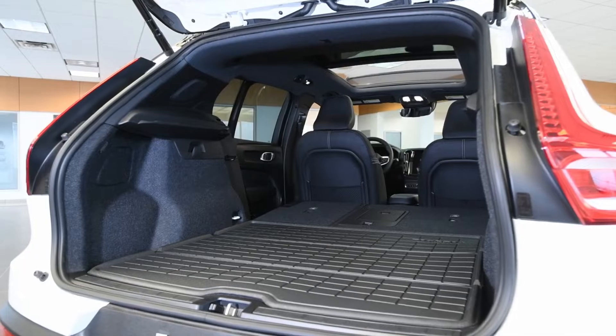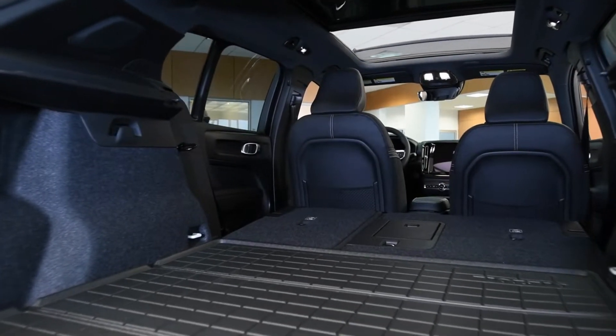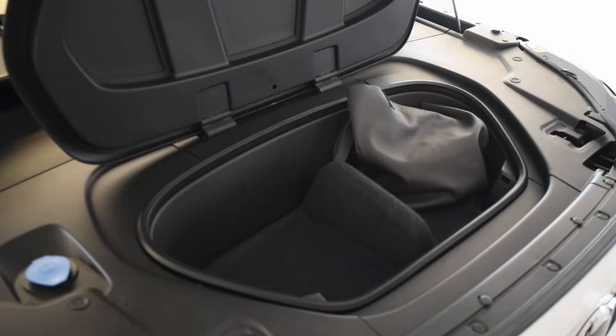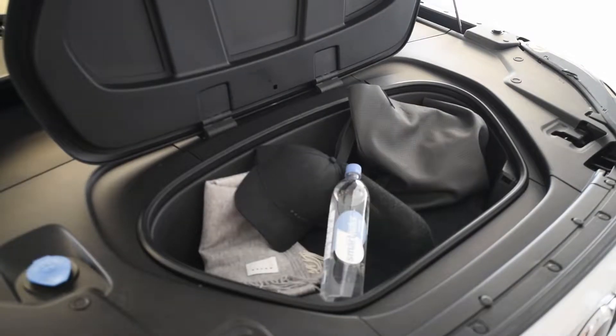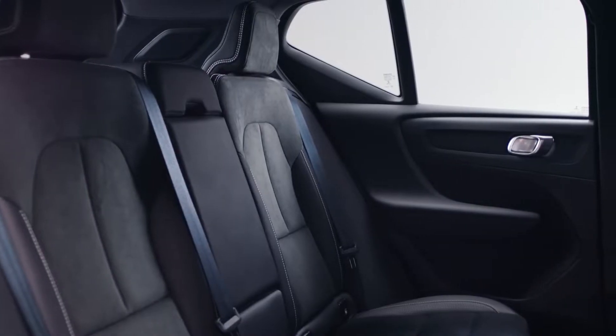Practicality is not compromised in these vehicles. Up to 50 cubic feet with the seats down — that's 50 soccer balls. Both EVs also have a clever use of space under the hood, called the frunk.